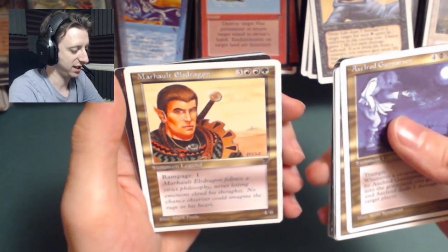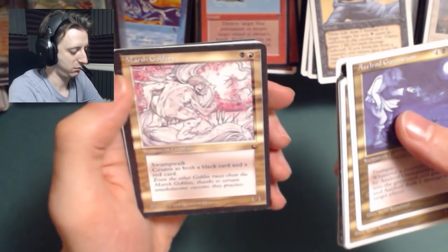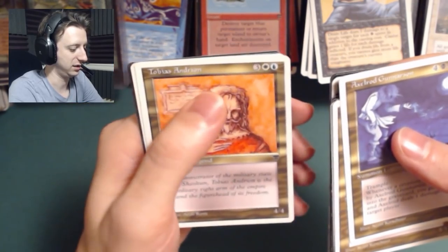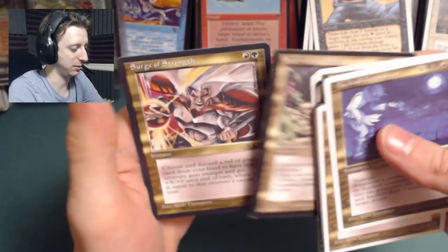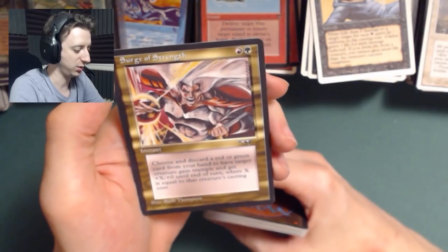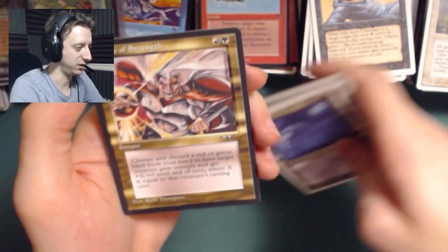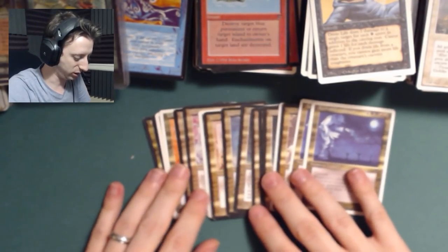Mar Halt Els Dragon — Rampage 1, a 4-6. Marsh Goblins — 1-1, Swamp Walk. Tobias Andion — they just came up with names. Scarwood Goblin. Surge of Strength — discard a red or green card from your hand to give target creature trample and plus X plus 0 until end of turn where X equals that creature's casting cost. So you fuel that creature's strength into the target creature. Cool. Well, that is pretty much all of them and this was awesome to see and really, really cool.